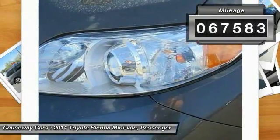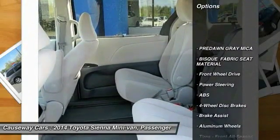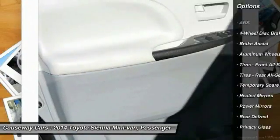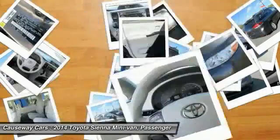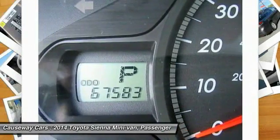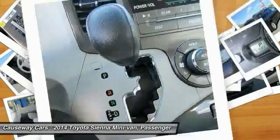Here are some of this vehicle's great options: stability control, traction control, keyless entry, anti-lock braking system, steering wheel audio controls, backup camera, Bluetooth, adjustable steering wheel, power steering, and driver airbag. This vehicle offers reliability and good looks at a great price.